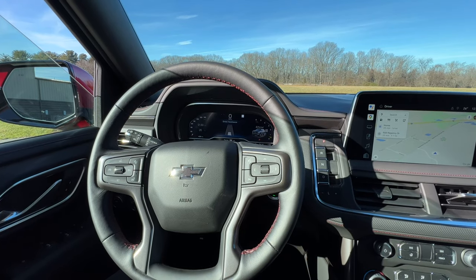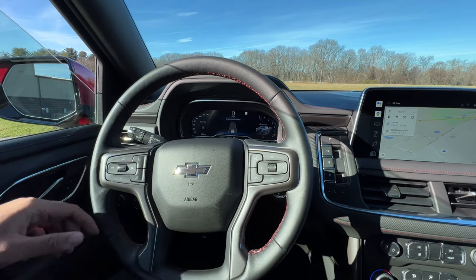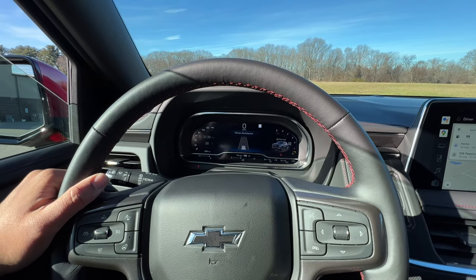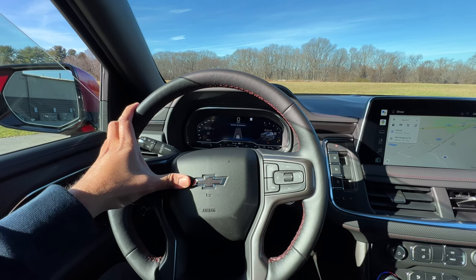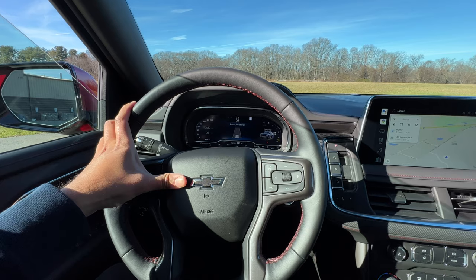Let's do an indicator and horn sound test. The indicator sounds pretty much the same old GM indicator. As for the horn — it's got to be beefy. And yes, that is so solid.